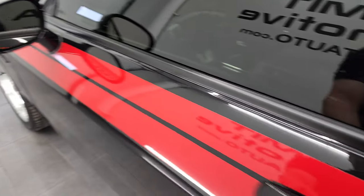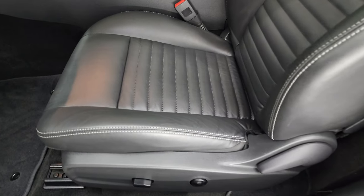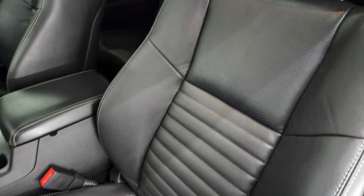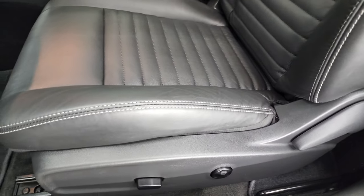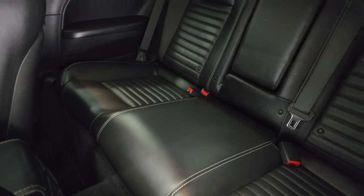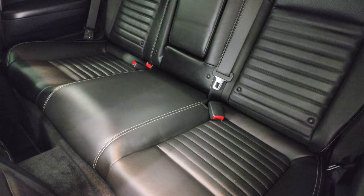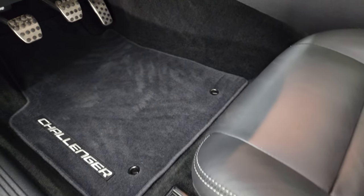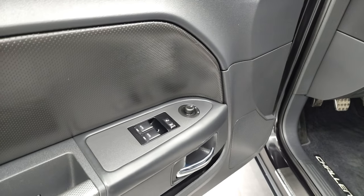It has the heated power mirrors. Inside the RT Classic Package gives you the black leather interior. There are no rips, no tears on the seats — they are in fantastic condition. Power driver's seat. These front seats are heated. The back seats are in excellent shape and do have a latch child safety system. There's a lumbar on the driver's seat, factory Challenger floor mats, auto headlamps, power windows, power locks, and power mirrors.